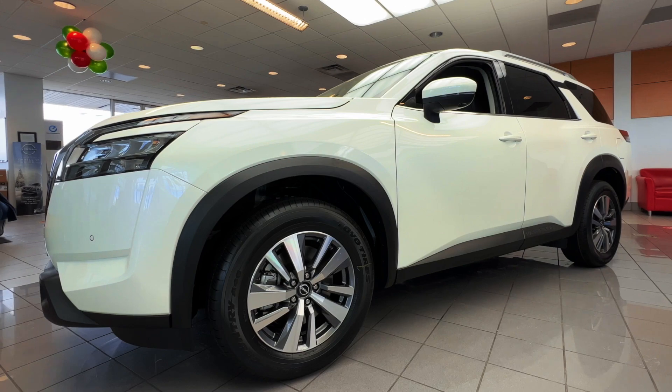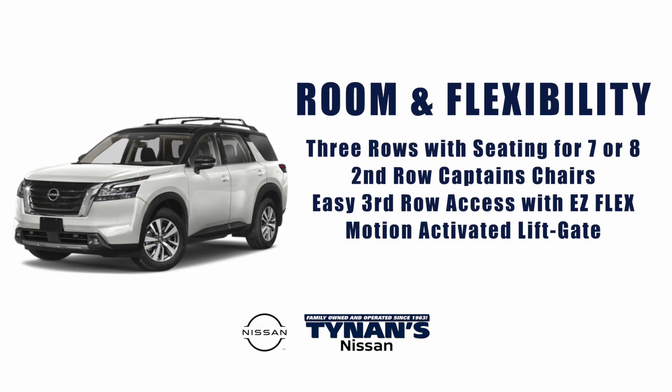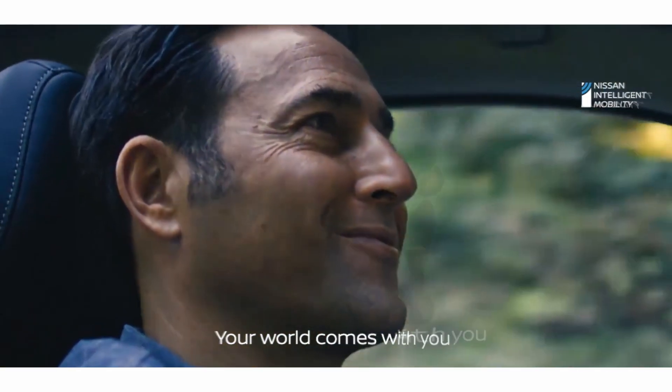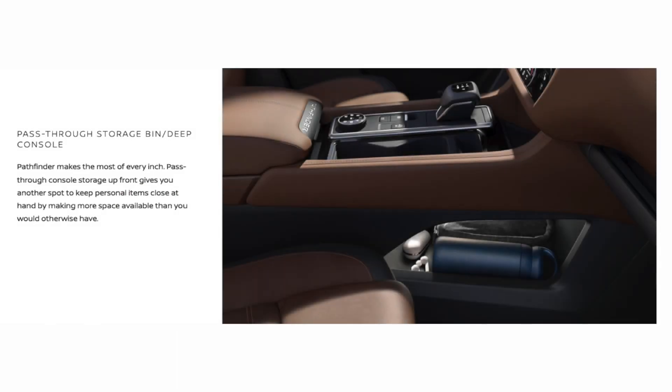Bring your family, friends, pets, and all the gear you need. With Pathfinder, you have loads of room and amazing flexibility. With three rows of seating for seven or eight, second row captain's chairs, easy third row access with Easy Flex, and a motion-activated lift gate — make road tripping child's play. The Pathfinder was designed with your family in mind so you can load them up with ease and keep them comfortable for short drives and long hauls. Pathfinder makes the most out of every inch.